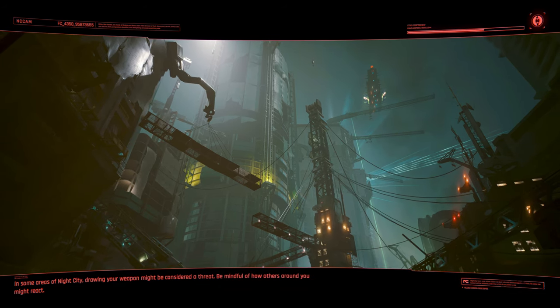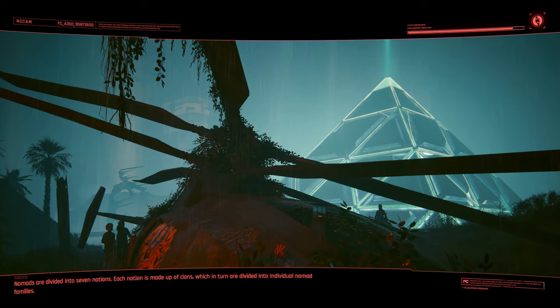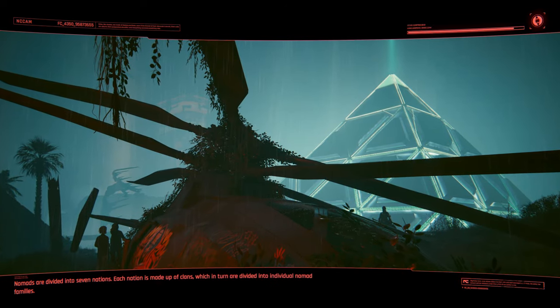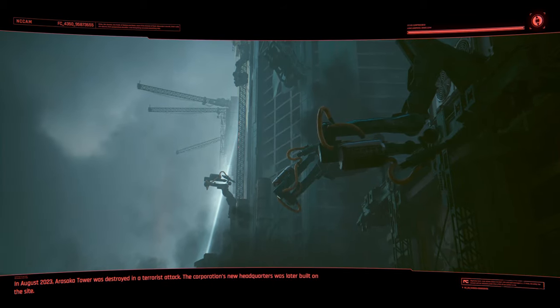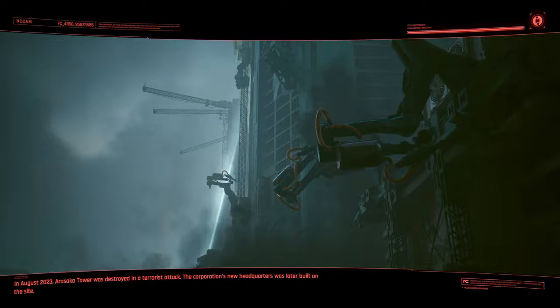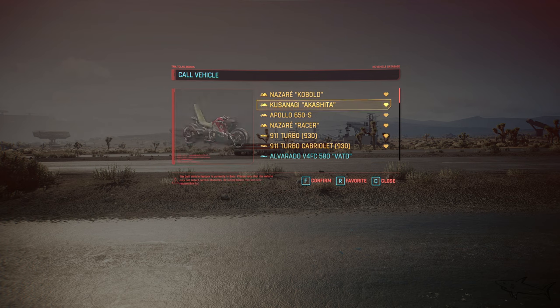With the latest update we have bike tricks, and we can throw knives out of the bikes. The improvement of the bike combat is insane. There are a lot of nice things besides the fact that we have five new bikes.